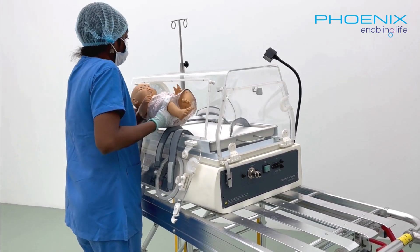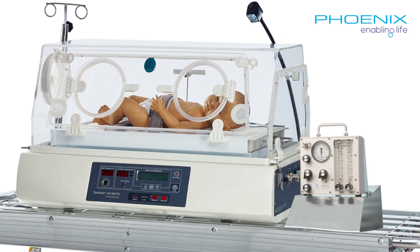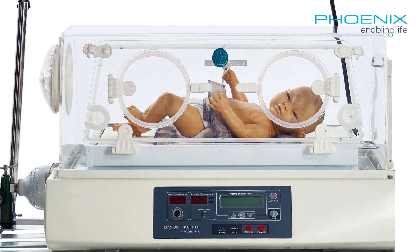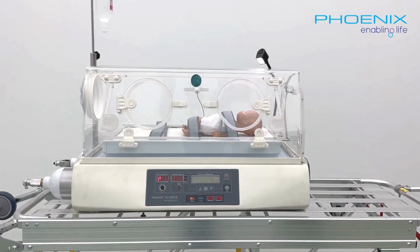The TINC-101 compact design and effortless transportability make it the perfect companion for the ambulance. TINC-101 provides crystal clear visibility of the canopy from all angles, empowering healthcare professionals to monitor and access it with ease.